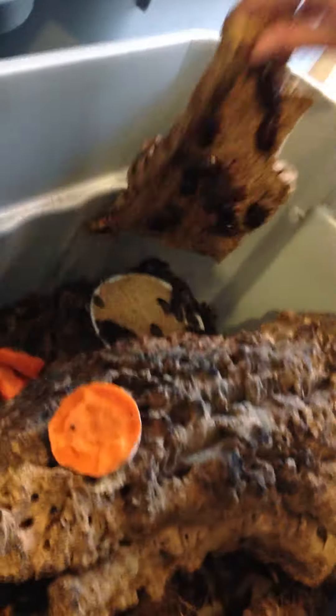We have orange heads all over that branch. These guys are just all over everything. That's a big feeder.